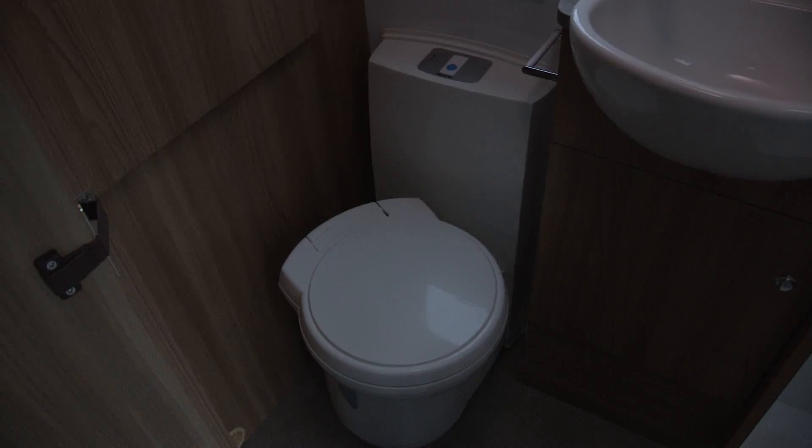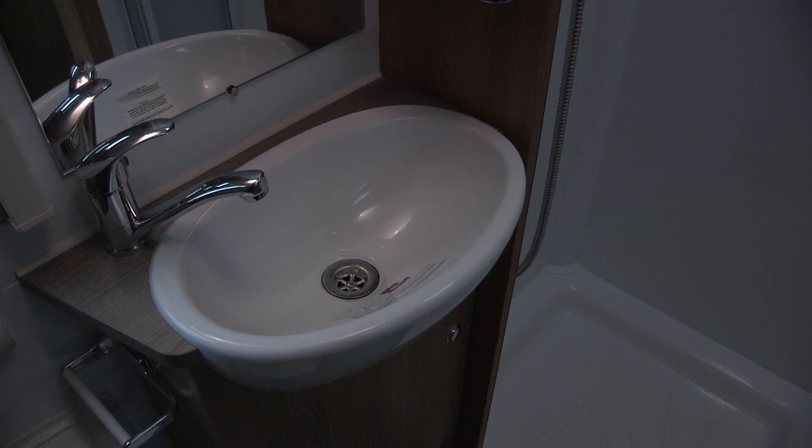The washroom isn't quite full width because the bottom of the wardrobe is taken up by the gas lockers on the outside of the vehicle. You still get a pretty decent amount of clothes storage space. Elsewhere, you'll find a swivel loo, a vanity unit and a walk-in shower with a pair of task lights.